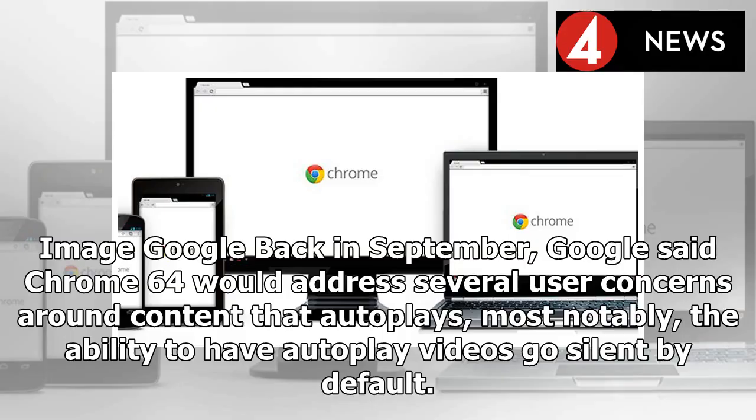Back in September, Google said Chrome 64 would address several user concerns around content that autoplays, most notably the ability to have autoplay videos go silent by default.